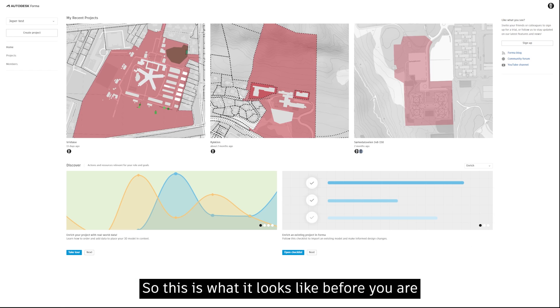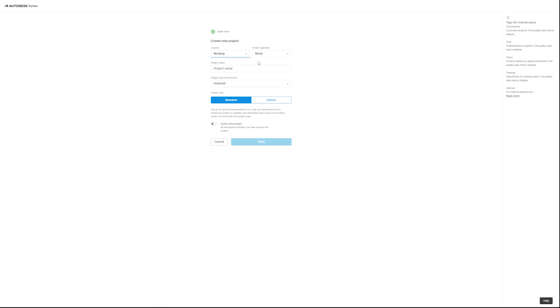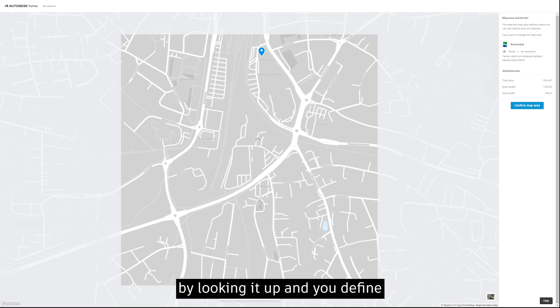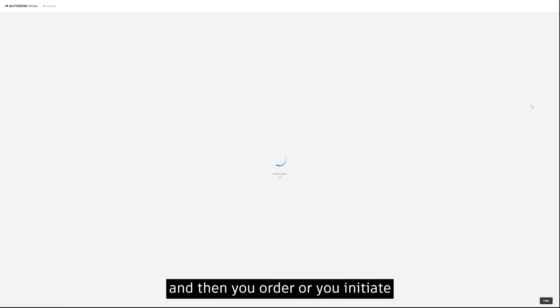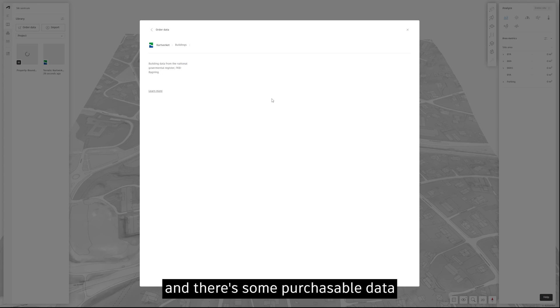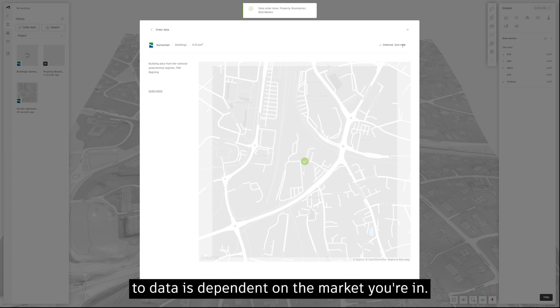So this is what it looks like before you start Autodesk Forma on a new project. The first step is to go from your hub to create a new project, select your country — which is Norway — and name it. Then you prompt where you're going in the world by looking it up, define the map area of what you're doing, and initiate the project. You're then prompted to add contextual data. There are some free databases and some purchasable data, depending on market, and availability of data is dependent on the market you're in.